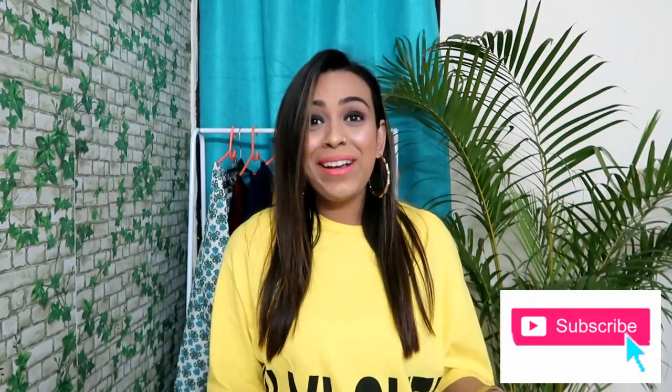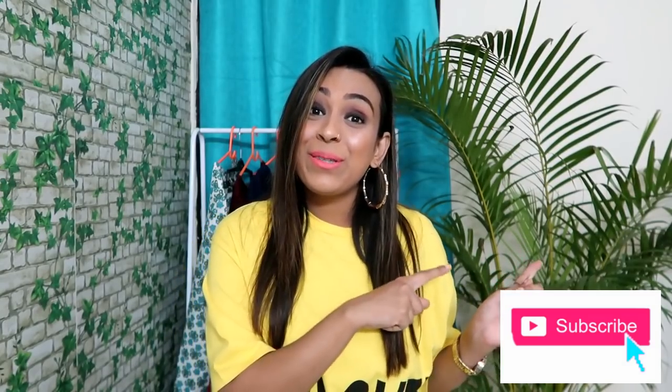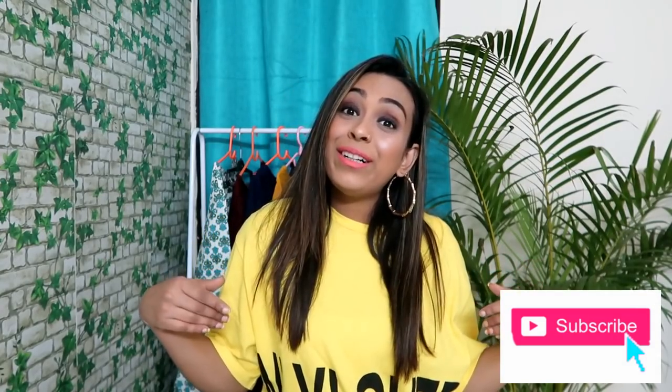I am doing a lot of budget videos back to back. So guys, if you like this video, please like it — it gives me a lot of motivation. In the comments, please tell me which clothes you liked. And if you enjoy my haul videos, please make sure to subscribe to my channel. Now, without further ado, let's quickly jump into the video.